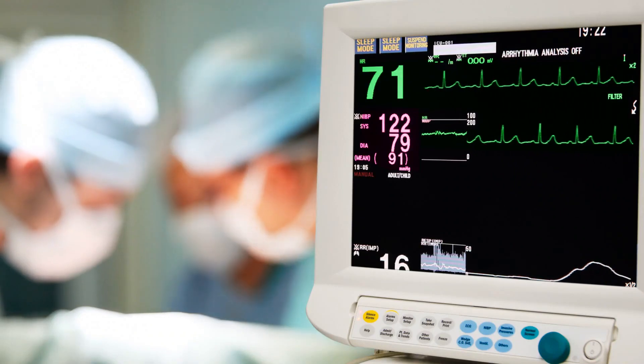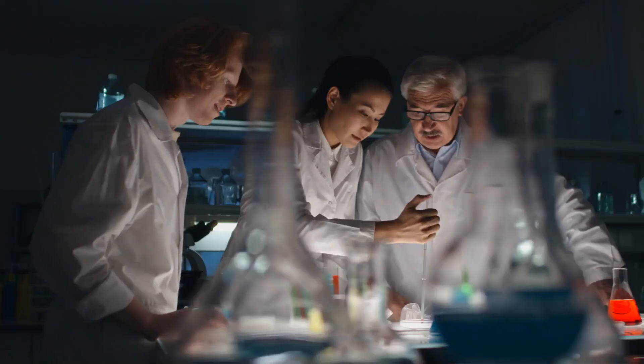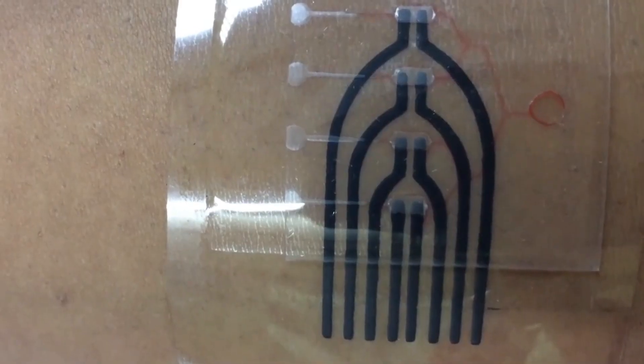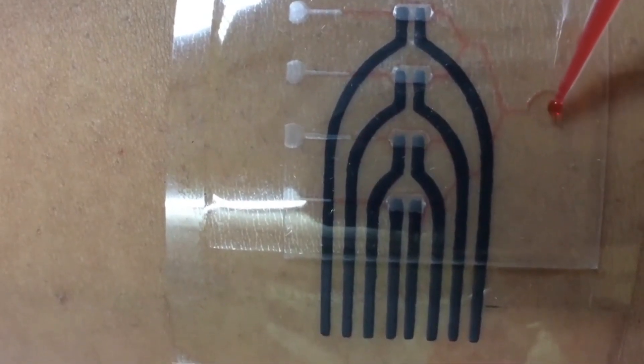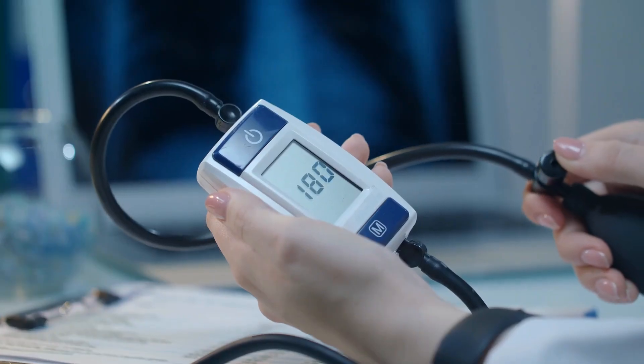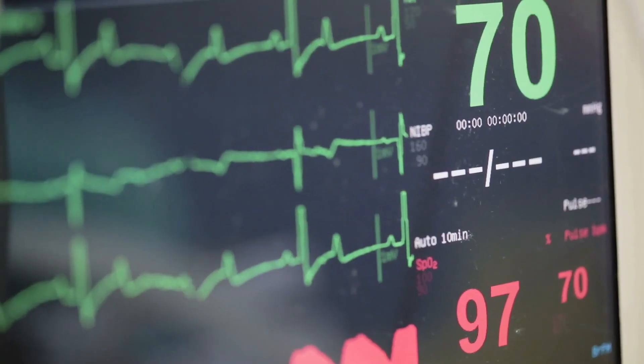Number nine: Health Monitoring Skin Patch. Get ready for a revolution in health monitoring. The engineers at the University of California San Diego have developed a cutting-edge skin patch that will change the way we track our health. This soft, stretchy patch is a game changer, allowing you to monitor multiple vital signs all at once — including blood pressure and heart rate.